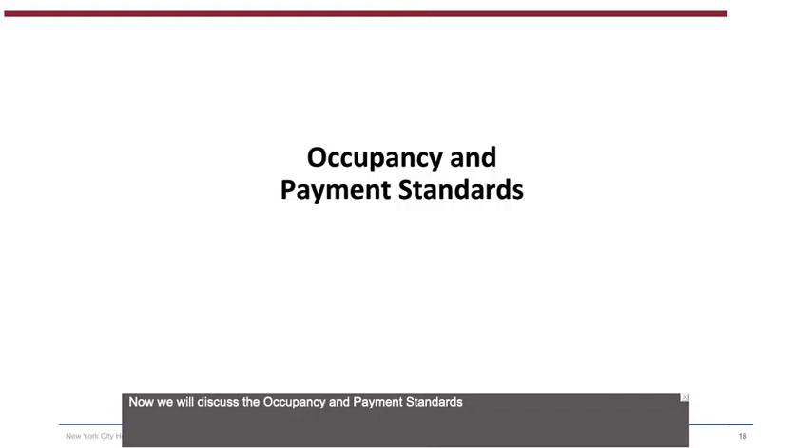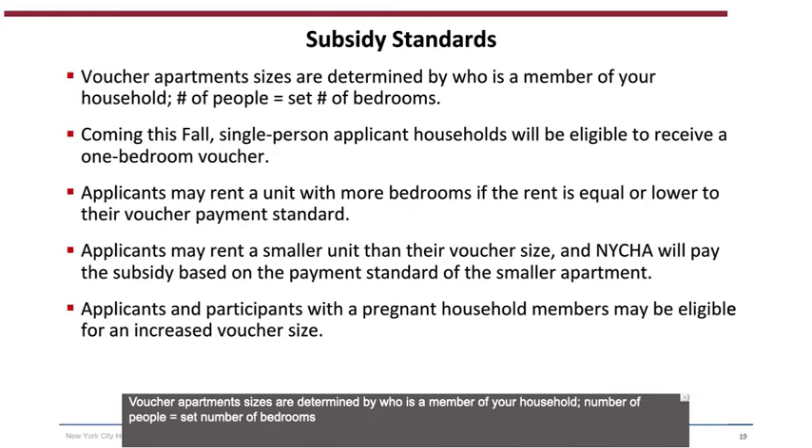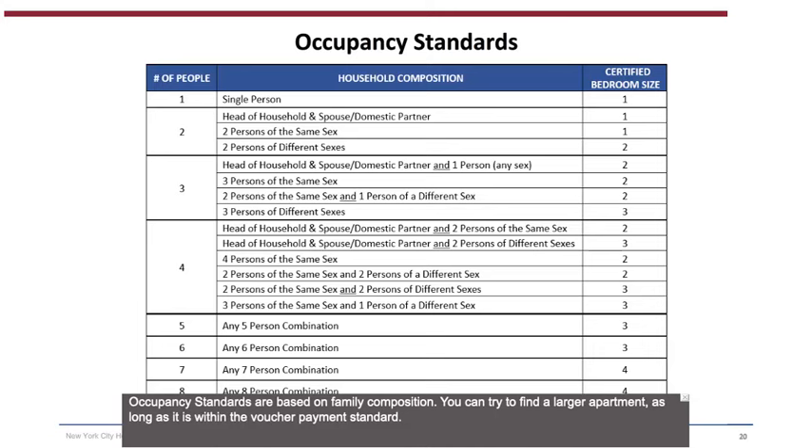Now we will discuss the occupancy and payment standards. Voucher apartment sizes are determined by who is a member of your household — number of people equals said number of bedrooms. Coming this fall, single-person applicant households will be eligible to receive a one-bedroom voucher. Applicants may rent a unit with more bedrooms if the rent is equal to or lower than their voucher payment standard. Applicants may also rent a smaller unit than their voucher size, and NYCHA will pay the subsidy based on the payment standard of the smaller apartment. Applicants and participants with a pregnant household member may be eligible for an increased voucher size.